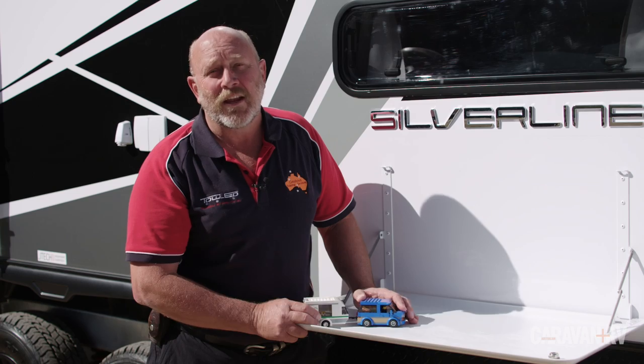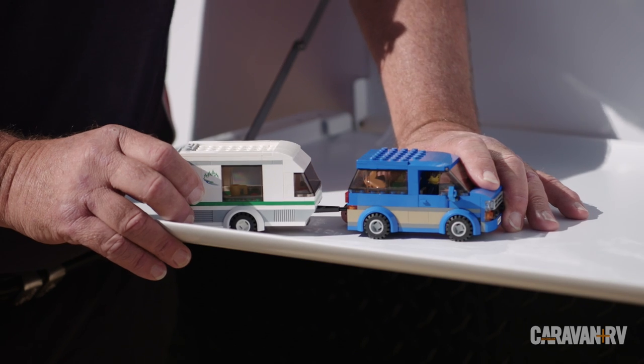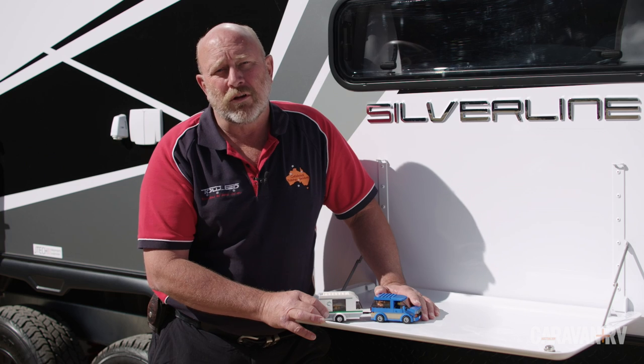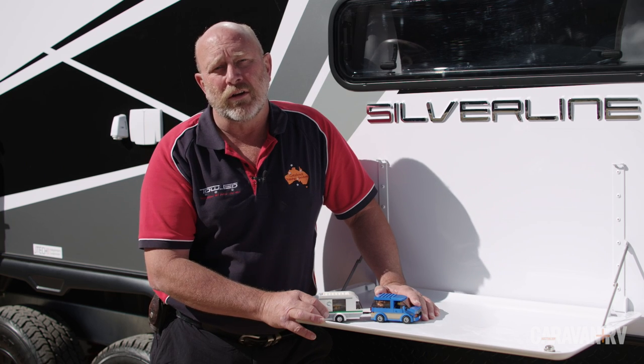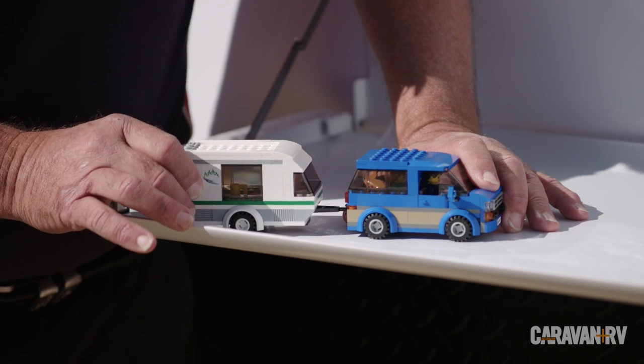But sometimes that push will be enough to unbalance the connection between car and caravan just a little. How does it escalate? Anything in motion will keep moving and it will resist any change to that. We know that as inertia. Because the caravan has got a larger mass and because it has a larger sail area than the car, once it starts moving, it's going to keep moving.